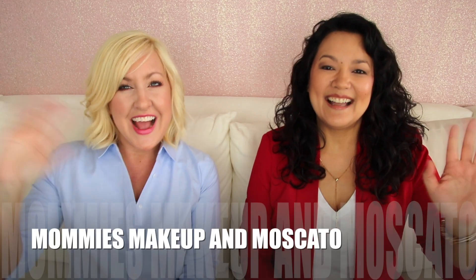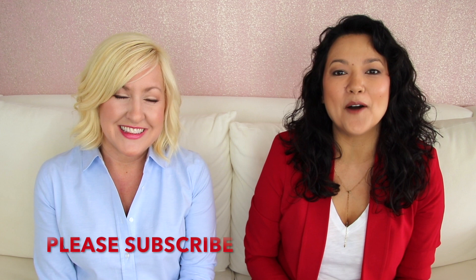Hi guys, if this is your first time checking out our channel, welcome — we hope you'll subscribe. We do weekly videos on fashion tips, tricks, and lookbooks, and with school just around the corner, we thought it would be fun to do a back-to-school lookbook for moms.